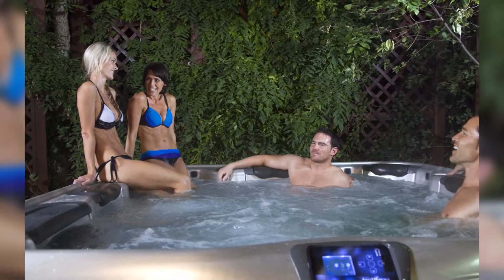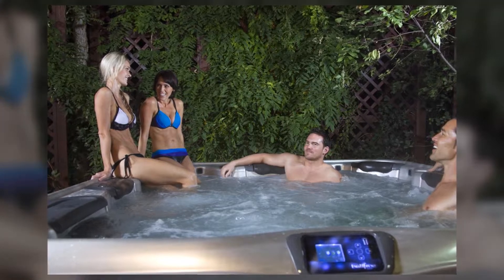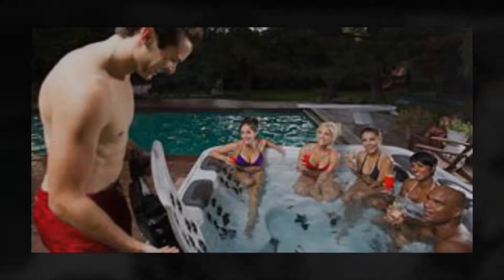Our spas are the most energy-efficient you can get. They also have jetpack therapy systems and plenty of preferences for you to choose from when creating the perfect spa for you.